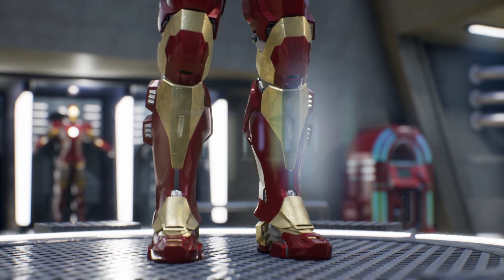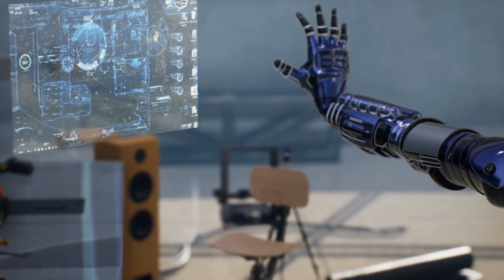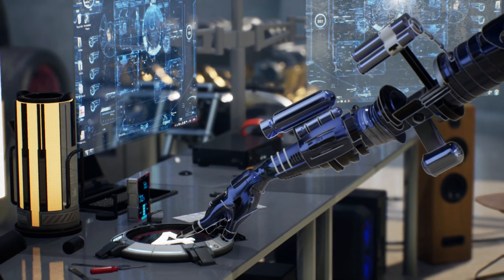If you want to be the first to know about the latest updates on the mind-blowing armors of Iron Man, subscribe, comment, and share to not miss a single detail.